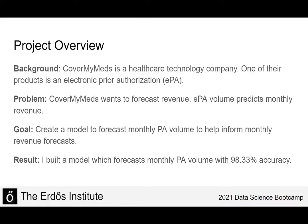The goal I focused on was creating a model to forecast monthly PA volume to help inform monthly revenue forecasts. The result is that I built a model that forecasts monthly PA volume with over 98% accuracy.